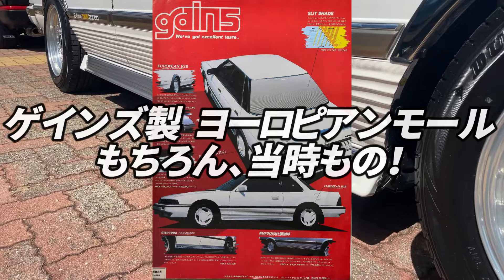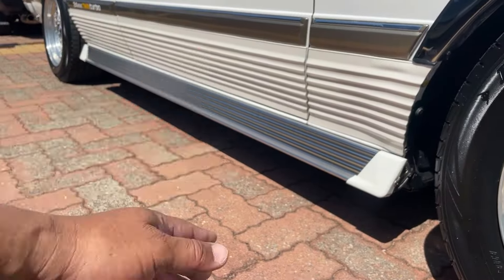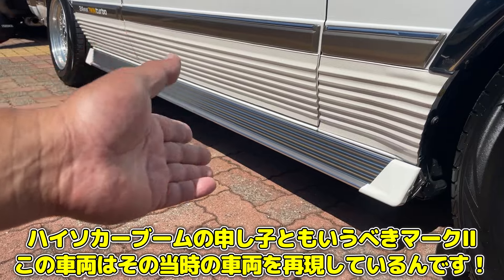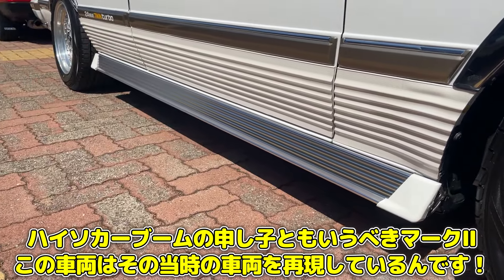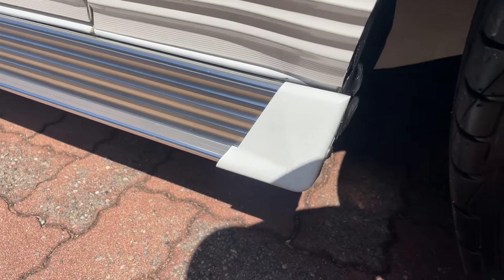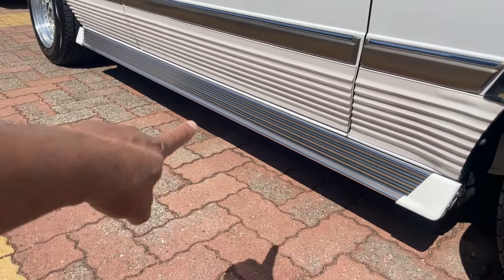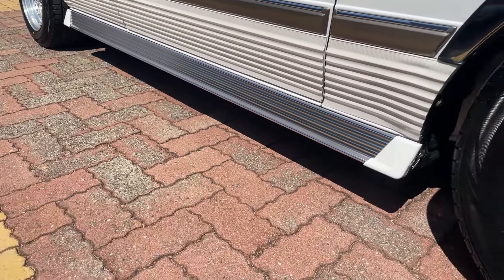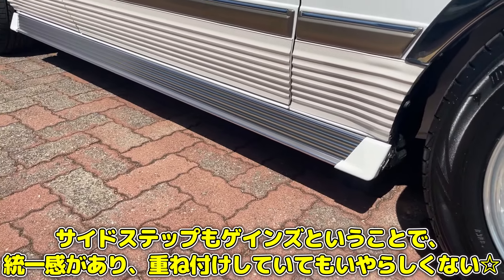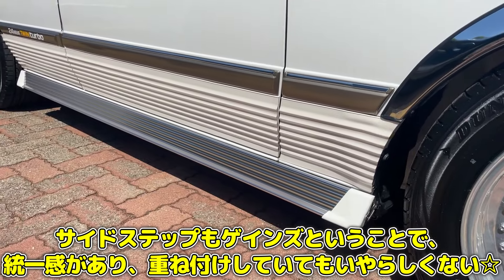このモールから下ちょっとボコボコとなってるんですけど、これはどういった加工されてるんでしょうか？ — こちらもゲインズのヨーロピアンモールです。当時ハイソカーブームだった時に、こぞって『俺は他とは違うぞ』っていうのをアピールしたかった若者が付けたと、涙ものの当時物グッズですね。このサイドステップもゲインズのサイドステップです。